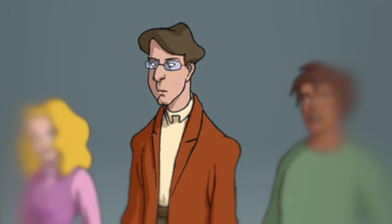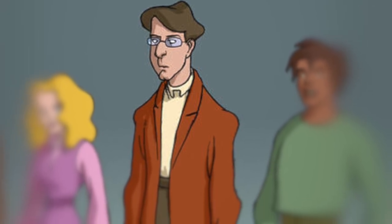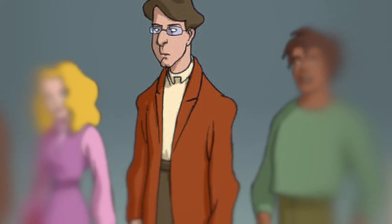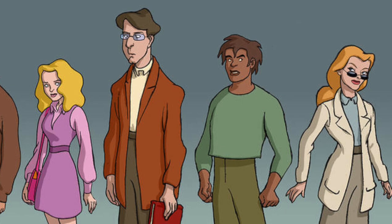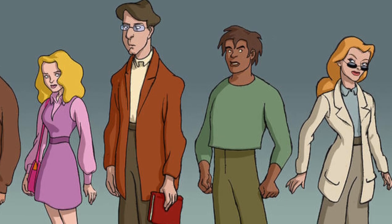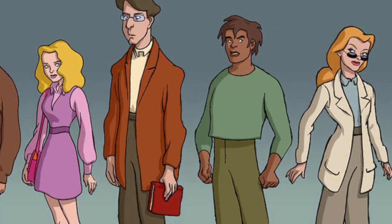It looks as though there was a new character here named David. I'm not sure what role he would have served, and thinking back to it, I don't really recall a character named David in the movie. So like Randy, he was most likely a new player exclusively for the TV show.